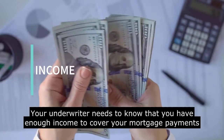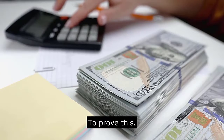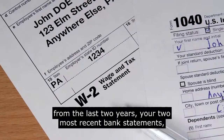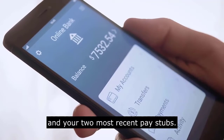The first is income. Your underwriter needs to know that you have enough income to cover your mortgage payments each and every month. To prove this, you will need to provide three types of documents to verify your income: your W-2s from the last two years, your two most recent bank statements, and your two most recent pay stubs.